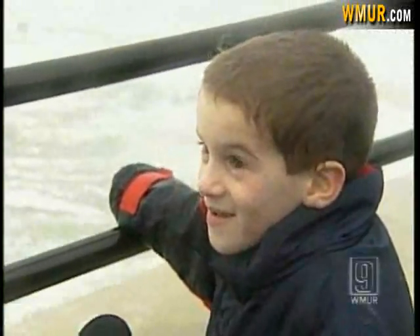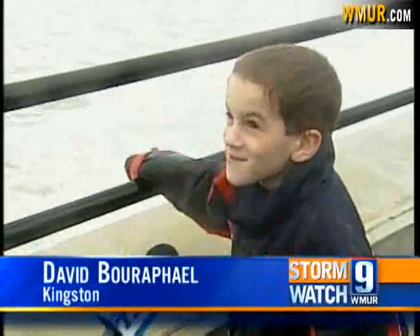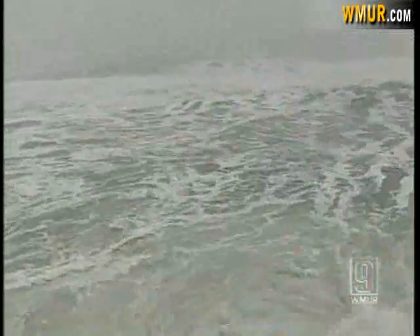What do you think of all the waves here? They're cool and fun. Dylan McDonald lives nearby, and he had to come to take a look at the ocean. It's a little sporty out here. We don't want to be lobstering, that's for sure.